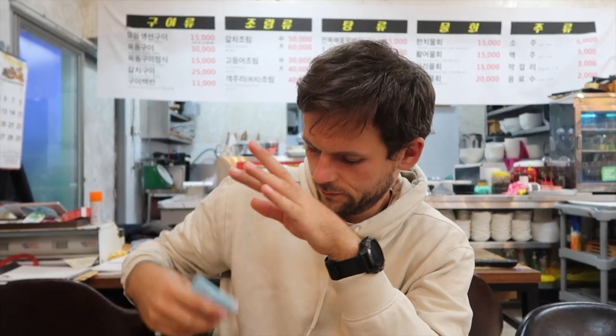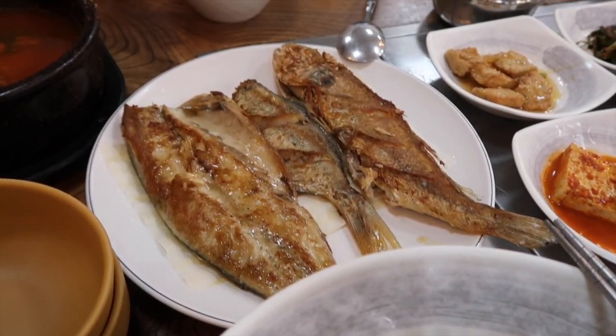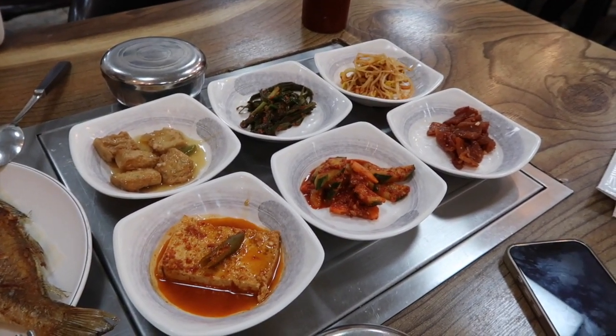We've come out to a restaurant for dinner to have seafood because I wanted it — thank you Damien. Our dinner is served: I have a raw fish bibimbap, some grilled fish, some spicy fish stew, some makgeolli, and lots of banchan. Yum.